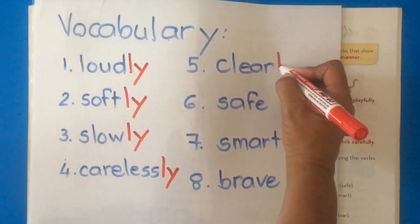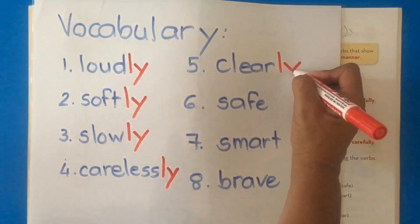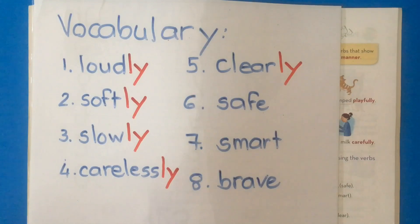Clear? We said the teacher's explanation is clear. Now we can say: the boy sees clearly. Clearly is telling us something about see.